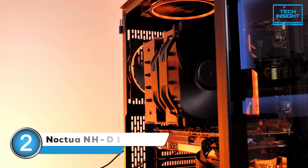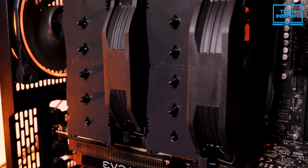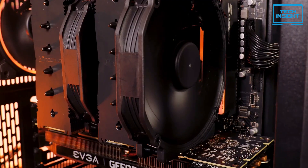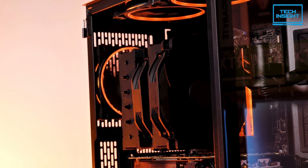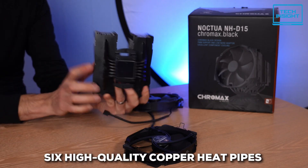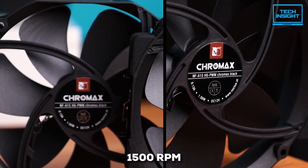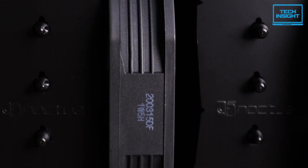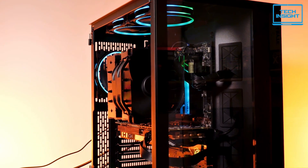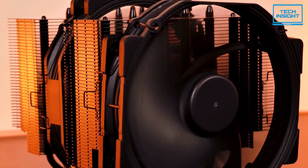For our number two pick, we have the Noctua NH-D15 — a legendary name in the air cooling world. Many people consider it the undisputed king of air coolers; its performance often matches many liquid cooling solutions, and with air cooling you don't have to worry about pump failures or potential leaks. It's a substantial dual-tower cooler using six high-quality copper heat pipes and two massive aluminum fin stacks, cooled by two 140mm fans that can reach 1,500 RPM. Despite all that cooling power, it's remarkably quiet at just 24.6 decibels — the copper heat pipes and aluminum fins create a super-efficient system for pulling heat away from your 7800X3D.